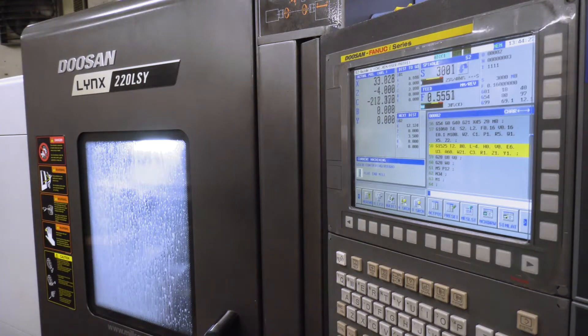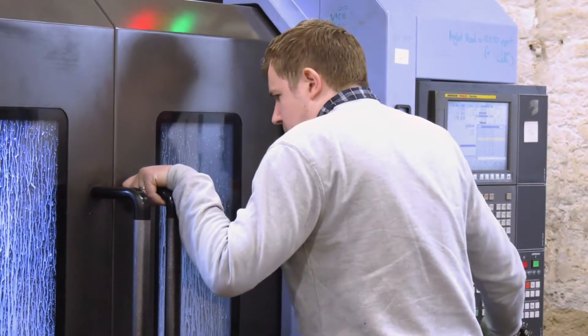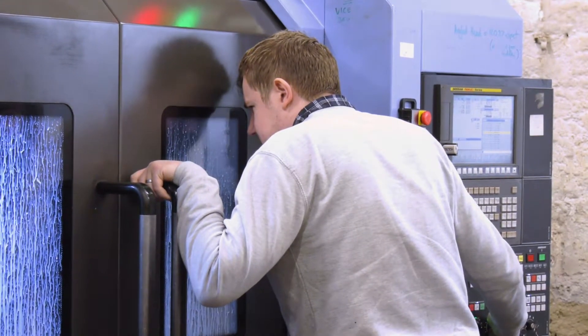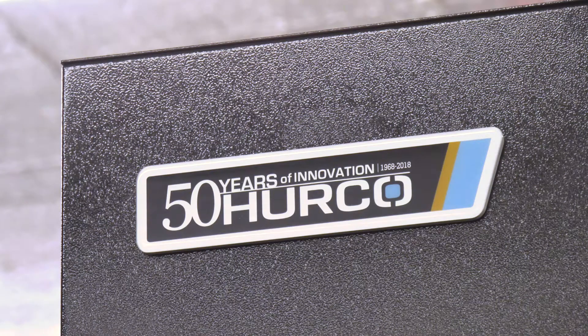Now we're three and a half years in, over ten employees, and working well. As I say, quite often new startups invest in maybe used machines or one or two machines, but you've invested in brand new technology — multi-axis turning and five-axis milling.